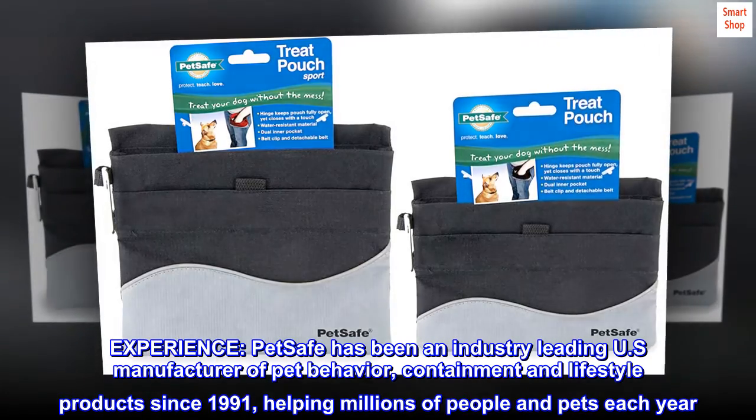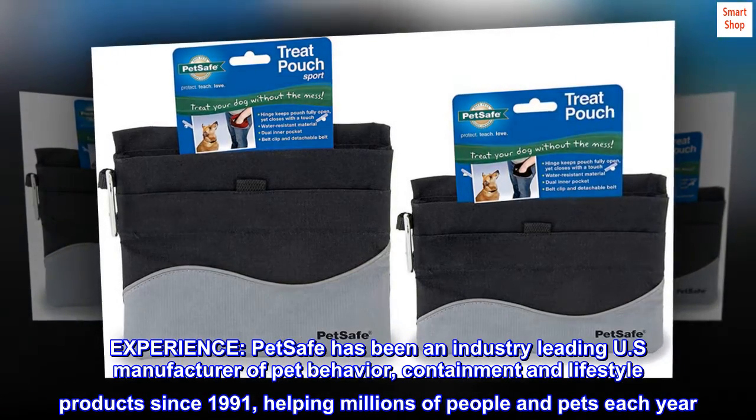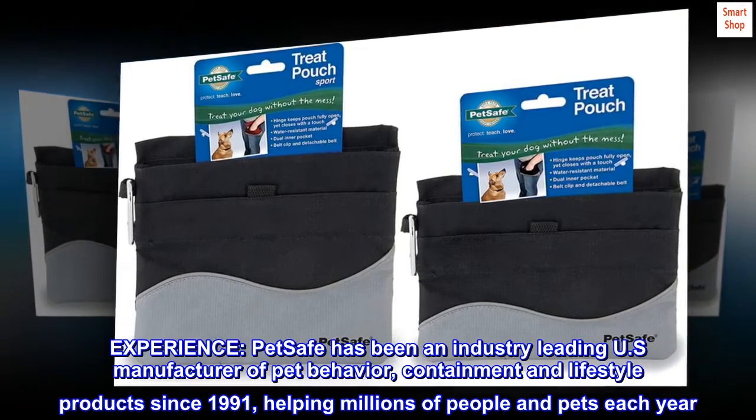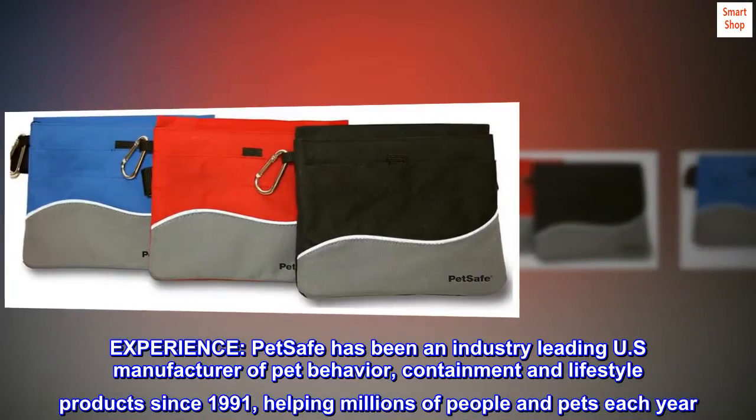Experience. PetSafe has been an industry-leading U.S. manufacturer of pet behavior, containment and lifestyle products since 1991, helping millions of people and pets each year.